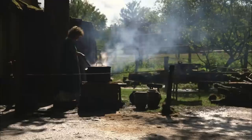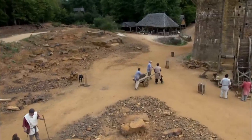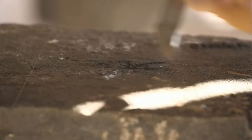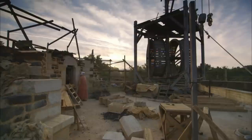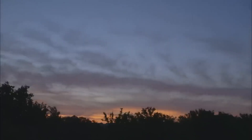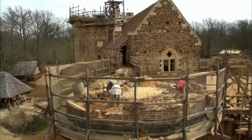Water Management: Medieval bridges included sophisticated water management systems that prevented flood damage while maintaining structural integrity during extreme weather events. The design began with bridge placement at optimal river crossing points where natural features provided flood protection and stable water flow patterns. Arch openings were sized to handle maximum flood volumes without creating backups that could undermine foundations. Cutwater design used pointed upstream faces that split flowing water smoothly around bridge piers, preventing erosion and reducing hydraulic pressure during floods. Drainage systems included stone gutters and spouts that channeled rainwater away from structural elements, and the bridge deck was crowned and sloped to shed water quickly.